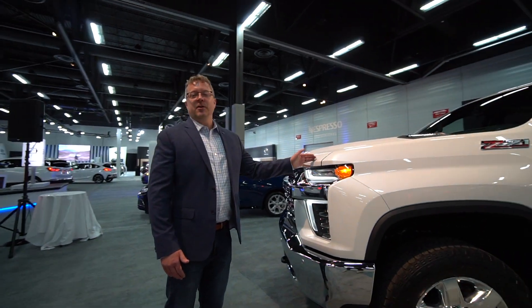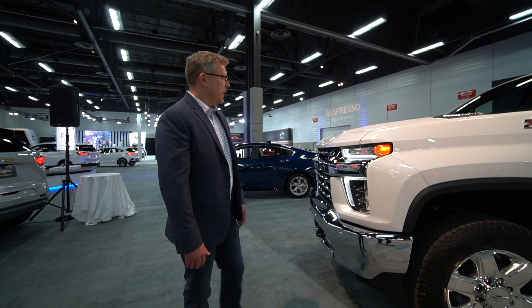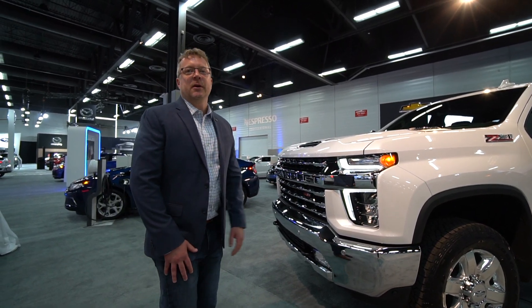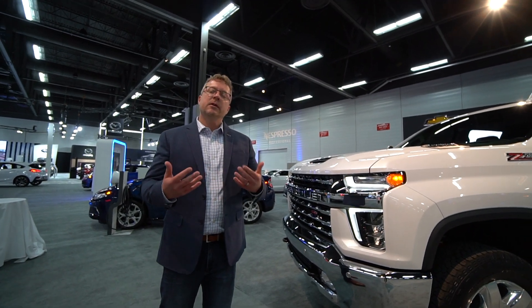We're here to talk about the launch of our all-new 2020 Silverado HD. We're very excited about this truck. Starting from the front here, this is our LTZ trim level model — it has the maximum amount of chrome you can get. We do have five different trim levels of these trucks, so that's going to really help customers find the truck that's right for them.